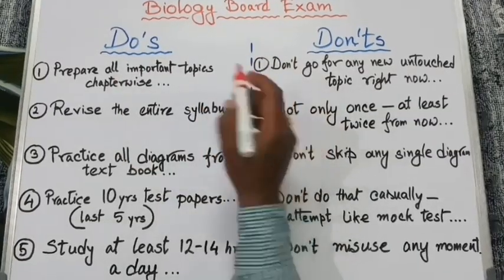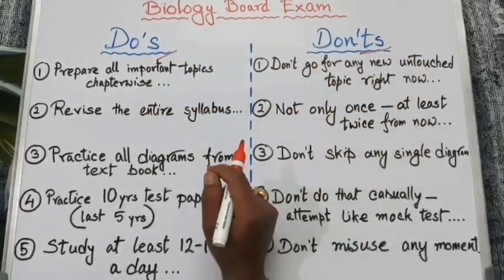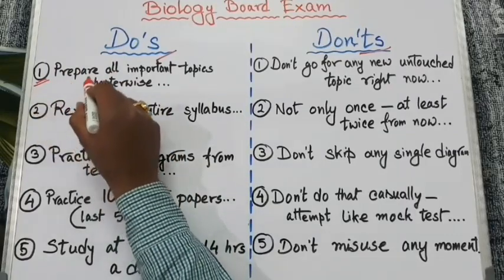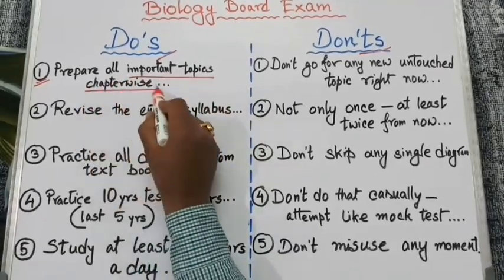First, we will discuss different do's and don'ts prior to the exam. Let's start with the do's. Our number one point is to prepare all the important topics, chapter wise.